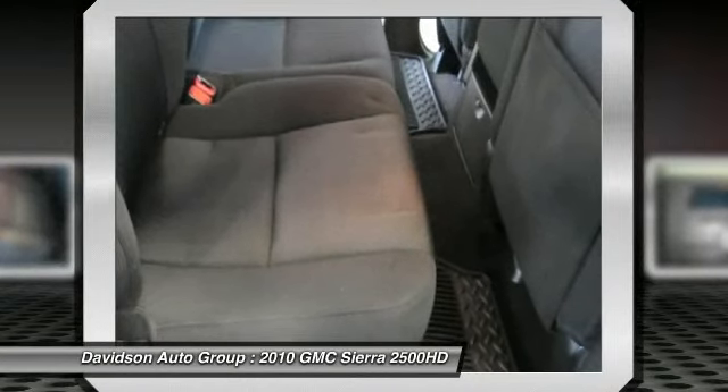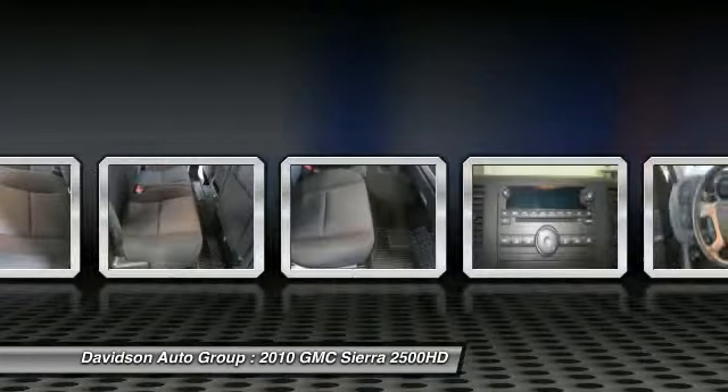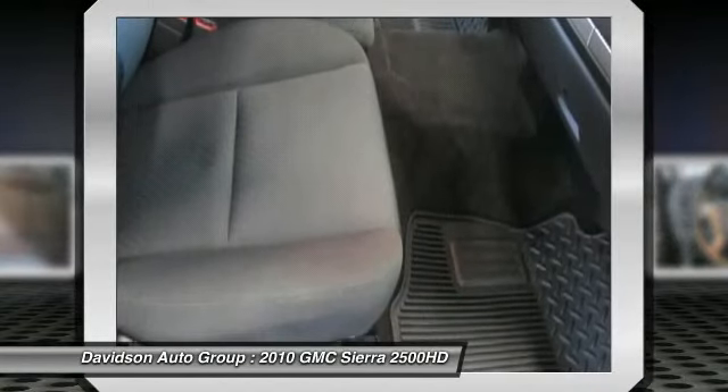Car and Driver.com. Auto check on our approximately original base sticker price: $38,600.